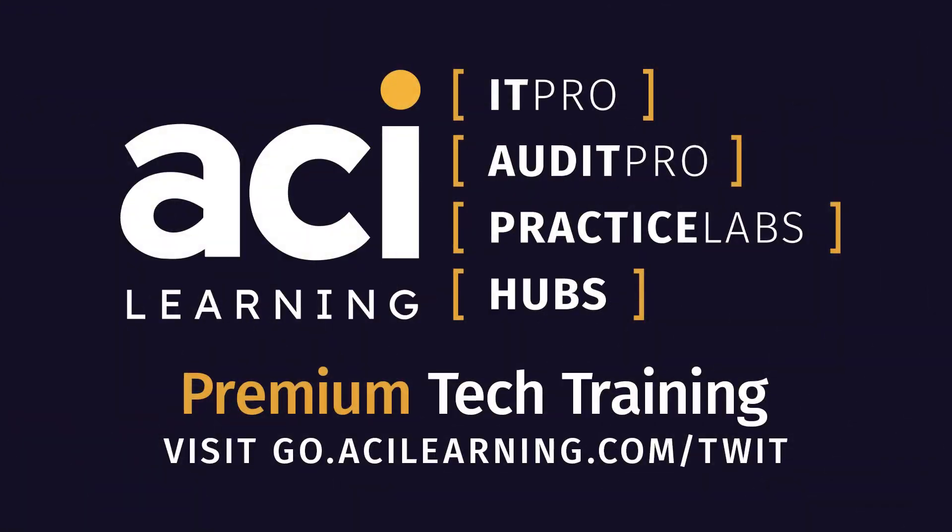This episode of Tech Break is brought to you by ACI Learning. Enjoy elevating your IT skills with IT Pro from ACI Learning — get exclusive access to practice labs, tests with real-world simulations, hands-on experience, and test preparation. Visit go.acilearning.com/twit to transform your talent with best-in-class education from passionate experts.